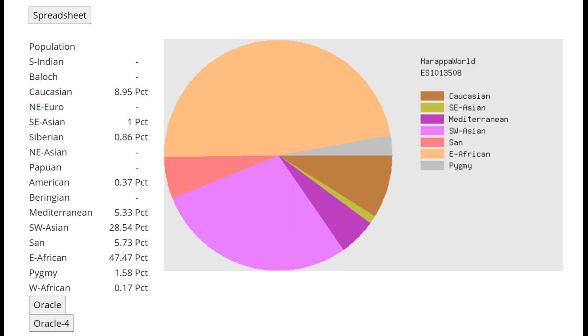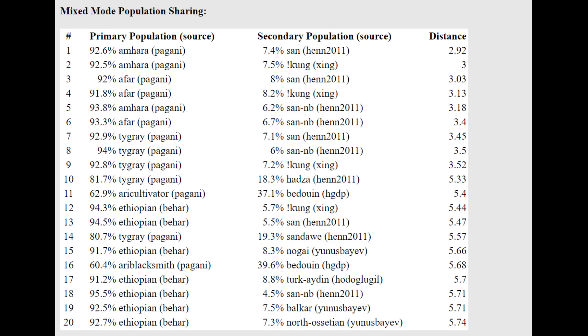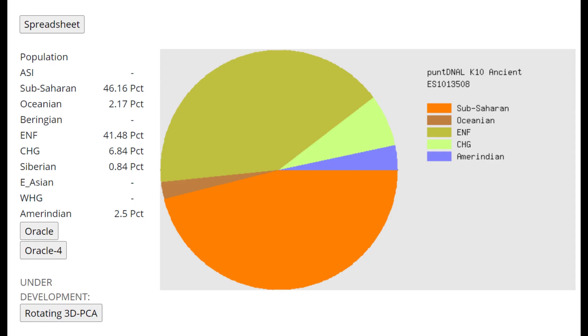This is what he scores with Harappa World. He's scoring actually 9% Caucasian, but also mostly a mixture of sub-Saharan African and Middle Eastern groups. With the oracle he's getting a mixture of Amhara from Ethiopia plus South African hunter-gatherers — San or !Kung — both of whom are South African hunter-gatherers.